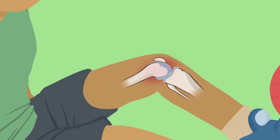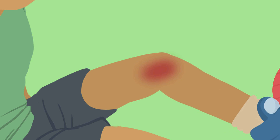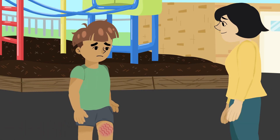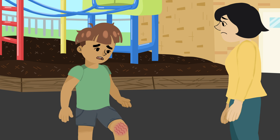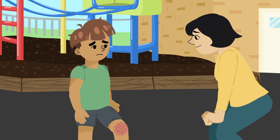Bleeding in the joint can first start to feel like tingles or bubbles in the joint. Then the joint will feel painful and tight, and warm to the touch. This makes it very hard to walk or straighten that part of your body. If you think you have a bleed anywhere in your body or you get hurt, make sure you tell an adult that you trust right away so that you can get factor treatment.